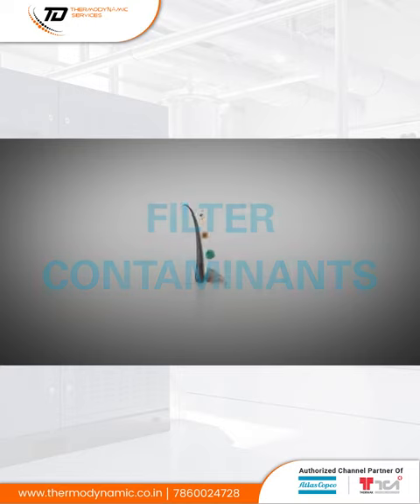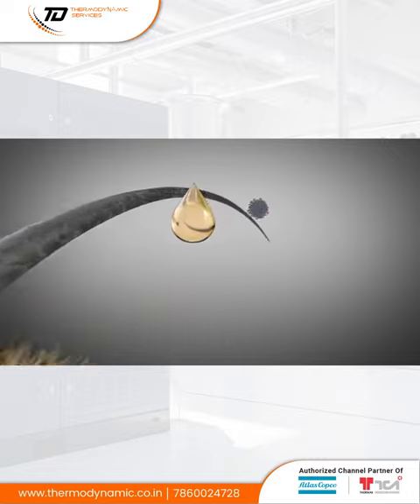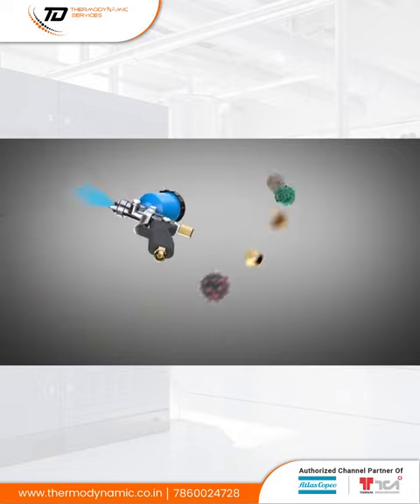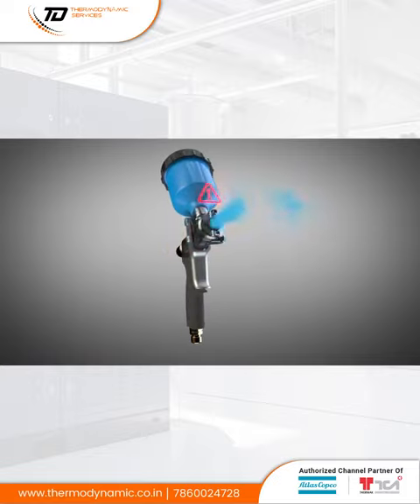Untreated compressed air can contain quite a few contaminants, from sand, spores, dust, and oil droplets to bacteria and viruses. This mix poses a serious threat to your air-powered tools, your processes, and your end products.